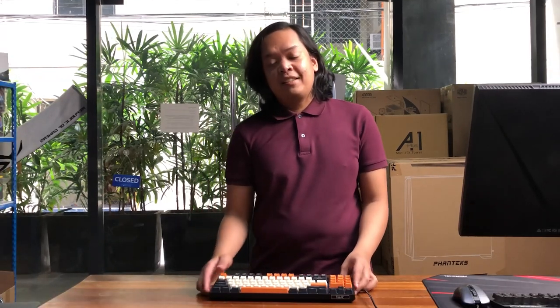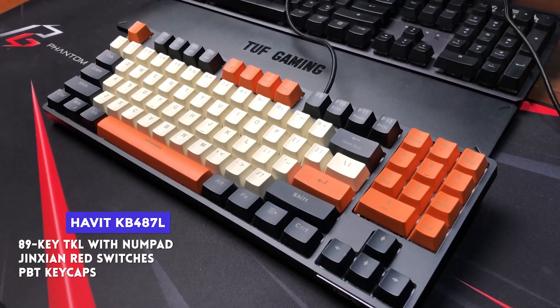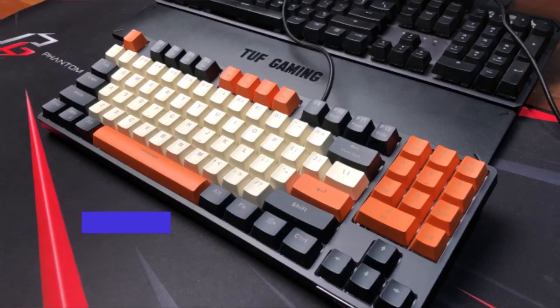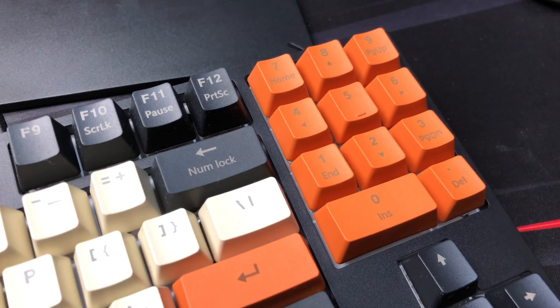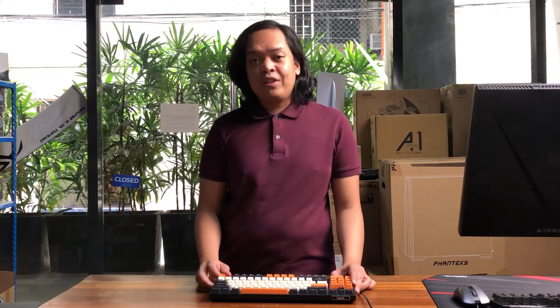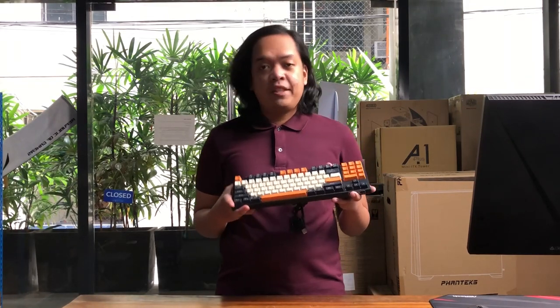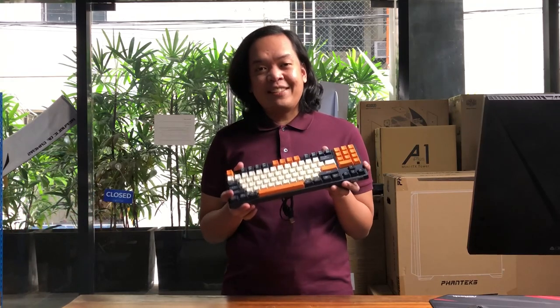One and a half months later — I've been daily driving this keyboard. Specs: it's the Havit KB487L, a mechanical 89-key keyboard with Jinsham red switches, PBT keycaps, basic function layers for multimedia keys, and a braided but non-detachable cable. No RGB and the PCB is not hot-swappable. I daily drove it alongside my GMMK and a membrane keyboard, using it for work, writing scripts, and gaming.